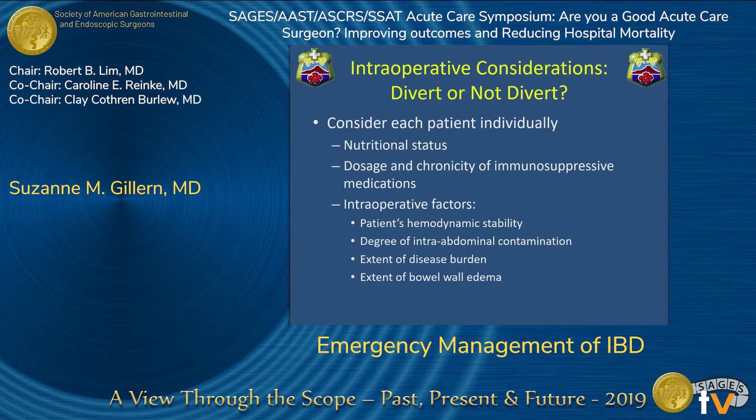A key intraoperative question is whether to divert or not divert. There is no universal answer — each patient must be considered individually. Nutritional status is important: an albumin less than 3.5 has been shown to increase anastomotic complications in elective colon surgery, and this has been replicated in the IBD setting. You also need to consider the dosage and chronicity of immunosuppressive medications. While there is no consensus on the exact role they play, it is universally agreed they contribute to some degree of risk. Other intraoperative factors include hemodynamic stability, degree of intra-abdominal contamination, extent of disease burden, and extent of bowel wall edema.